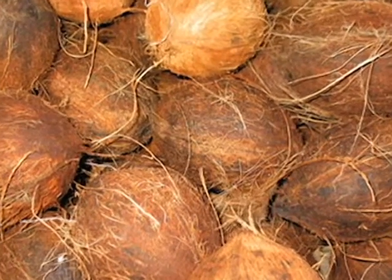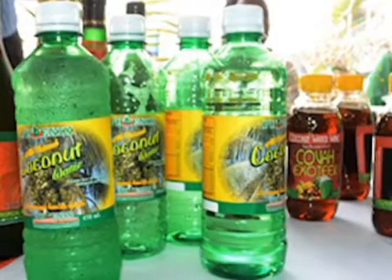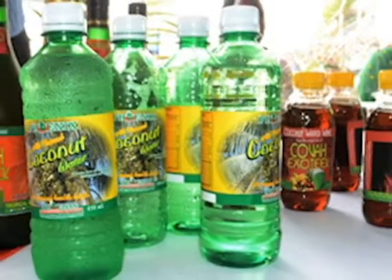Dried coconuts are one of Guyana's major non-traditional exports, while bottled coconut water is also in demand both locally and internationally.